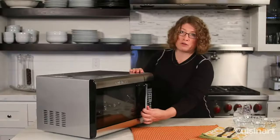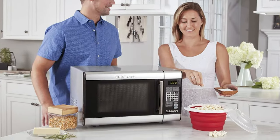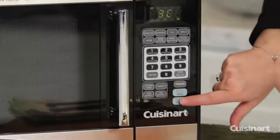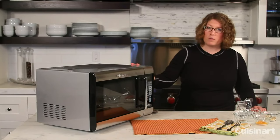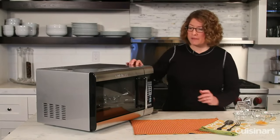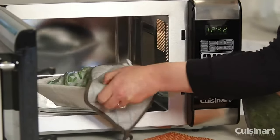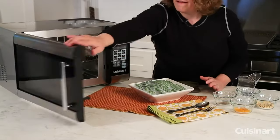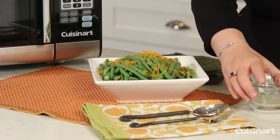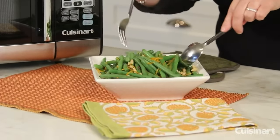While the Cuisinart CMW 100 does take longer to heat than most microwaves we tested, it's fast enough to make defrosting simple, and it's certainly faster than cooking on the stovetop. Overall, this microwave is a good choice for people who want a compact, stylish, and convenient microwave. It cooks quickly and evenly with versatility for a variety of foods, and its turntable is large enough to rotate a full 12-inch baking pan.